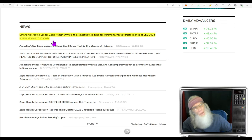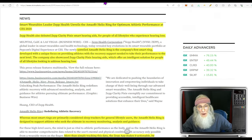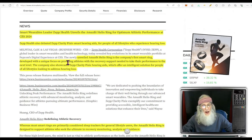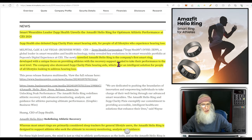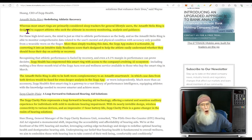The catalyst: smart wearables leader Zepp Health unveils the Amazefit Helio Ring for optimum athletic performance. They unveiled the Amazefit Helio Ring — the company's first smart ring — developed with a unique focus on providing athletes with the recovery support needed to take their performance to the next level. The company also showcased Zepp Clarity Pixie hearing aids, which offer an intelligent solution for people of all lifestyles looking to address hearing loss.